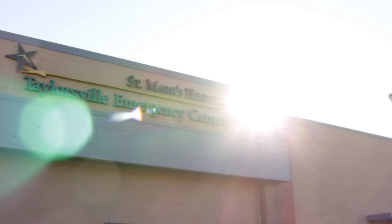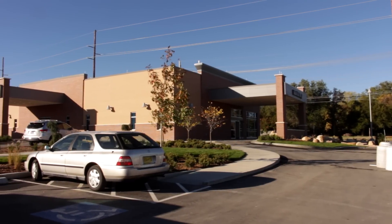Oh hi, I'm Martin. I'm the manager here at the brand new St. Mark's Taylorsville Emergency Center. Very glad you came by. Let me show you around.